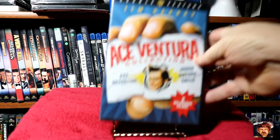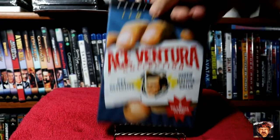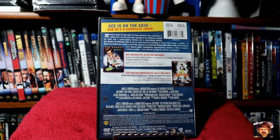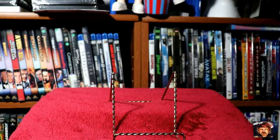Next we've got Jim Carrey in a double feature of Ace Ventura: Pet Detective and When Nature Calls. Both films for a buck. I actually like these to a degree — they're just dumb comedy that's a fun waste of a few hours.